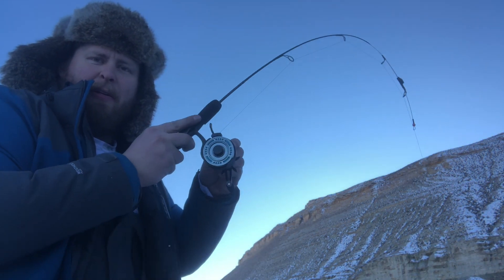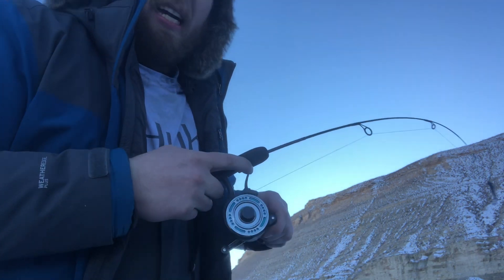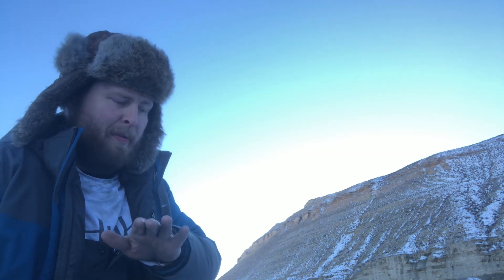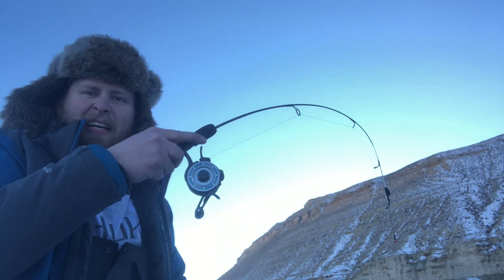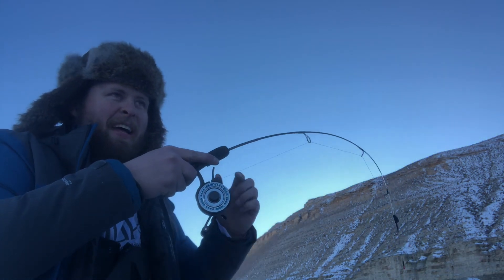He gets close to the surface and he's pissed. If I can land this, this is probably going to be the fish of the trip. I've been fishing for 30 minutes. I've been using the Navionics contour mapping — this is right at the bottom of the edge of the river channel before it starts to go up to the flat.